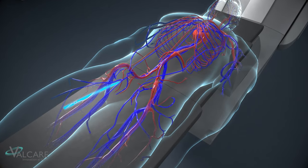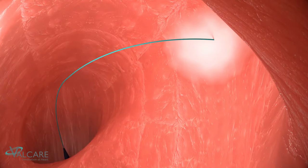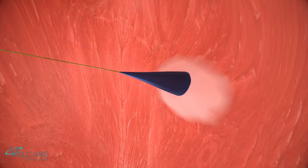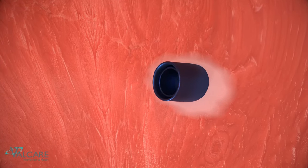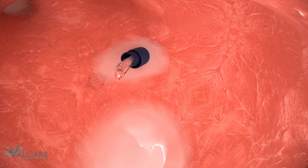An introducer sheath is advanced from the femoral vein along the IVC into the left atrium through the interatrial septum. Once the introducer is positioned in the left atrium, the dilator and guidewire are retrieved, and the Amend delivery system is advanced through the introducer into the left atrium.